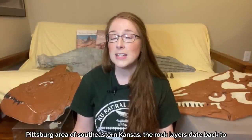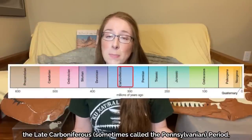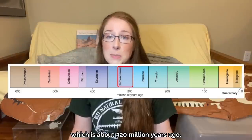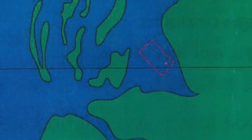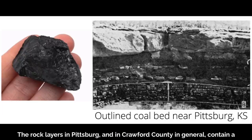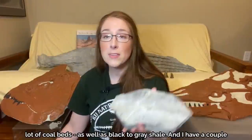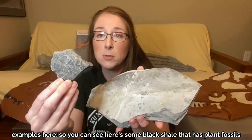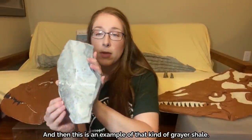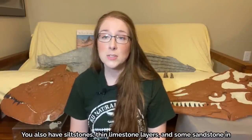In the Pittsburgh area of southeastern Kansas, the rock layers date back to the late Carboniferous, sometimes called the Pennsylvanian period, which is about 320 million years ago. At that time, the mid-continent of the United States would have been sitting near the equator. The rock layers in Pittsburgh and Crawford County contain a lot of coal beds as well as black to gray shale. You can see here's some black shale that has plant fossils preserved in it, and this is an example of grayer shale. You also have silt stones, thin limestone layers, and some sandstone in this area.